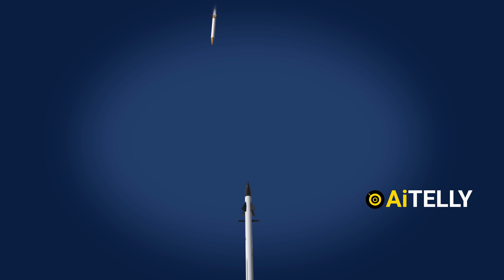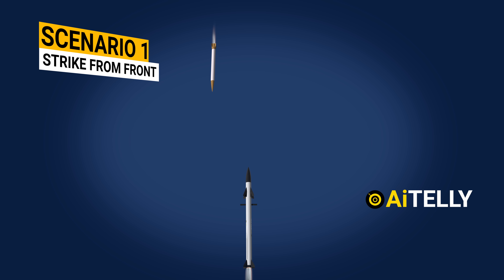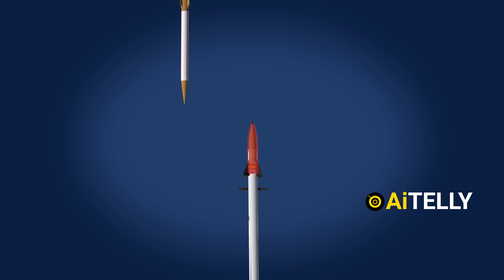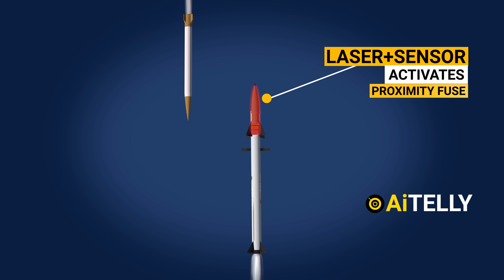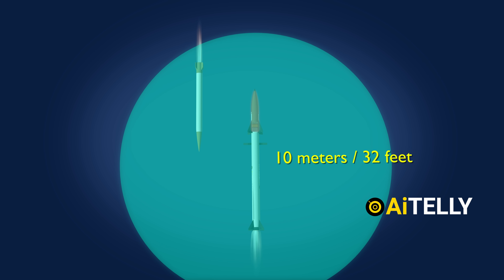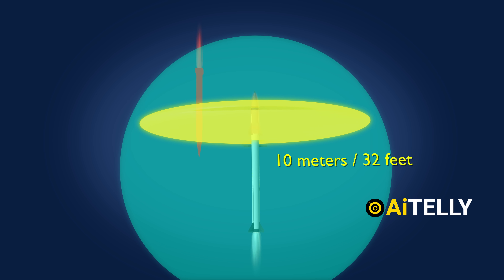Consider three scenarios. Scenario 1: The Iron Dome missile is designed to strike its target head-on from the front. When it reaches the assigned target, its advanced sensors and laser system are activated. This activation triggers the proximity fuse warhead, loaded with fragmentation rounds within a range of just 10 meters from the target, ensuring maximum damage upon impact.